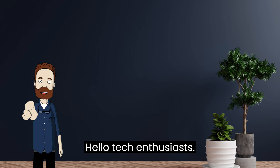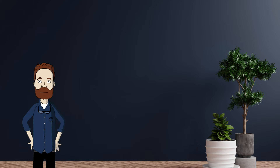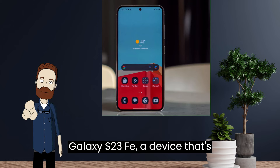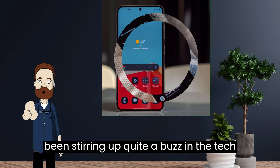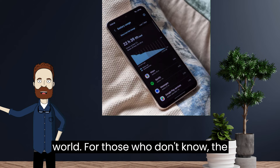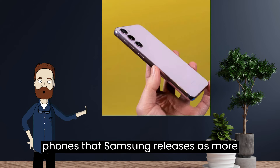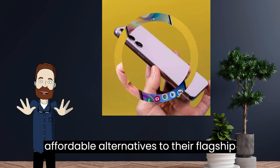Hello, Tech Enthusiasts. Today we're talking about the Samsung Galaxy S23 FE, a device that's been stirring up quite a buzz in the tech world. For those who don't know, the FE stands for Fan Edition, a line of phones that Samsung releases as more affordable alternatives to their flagship models.